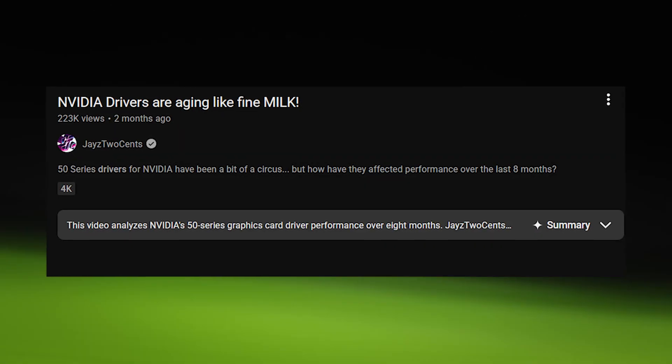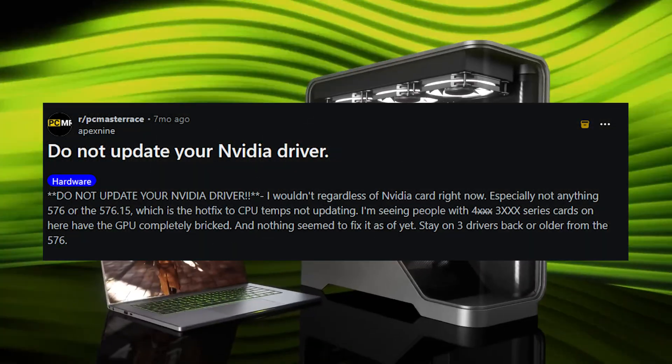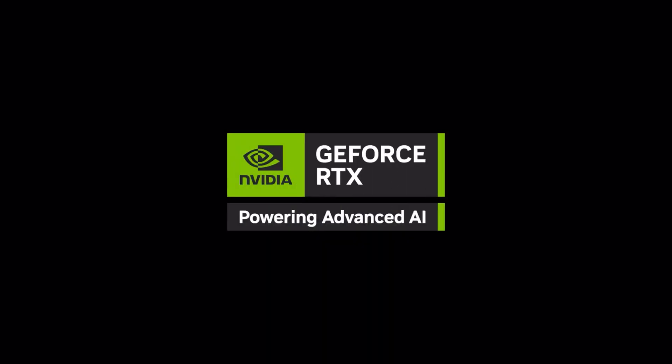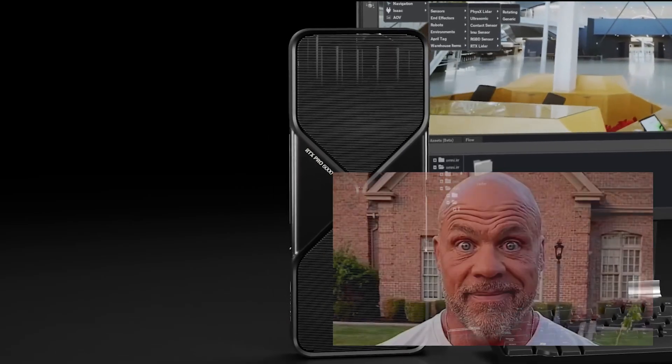Driver stability became critical in 2025, with RTX 30, 40, and 50 series all facing widespread crashes and performance drops from buggy updates. The community, and even game developers, are telling people to roll back, because NVIDIA broke something fundamental, and every announcement sounds like a threat.